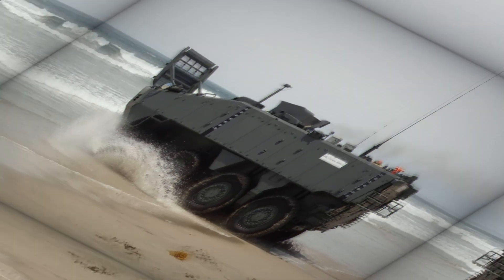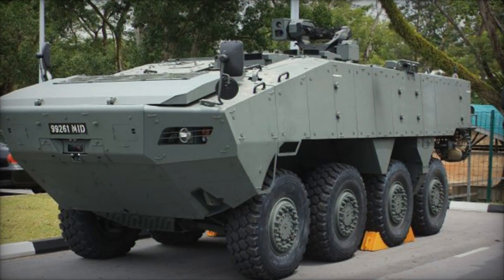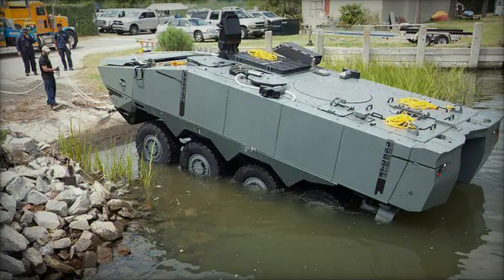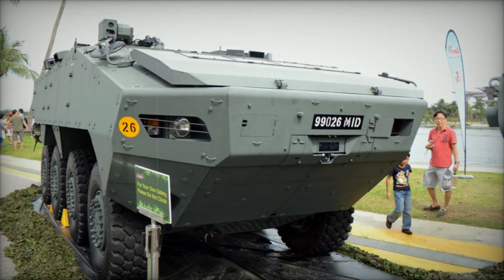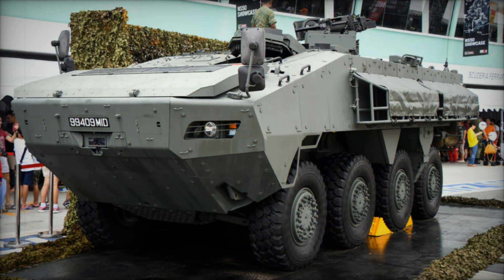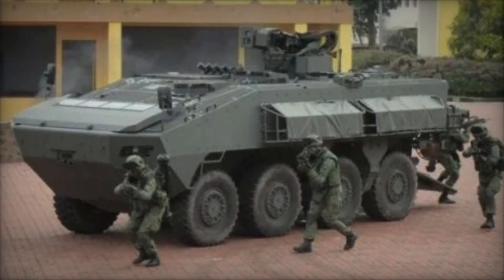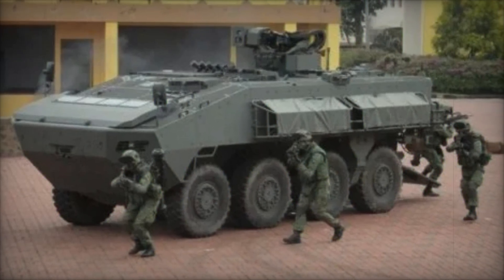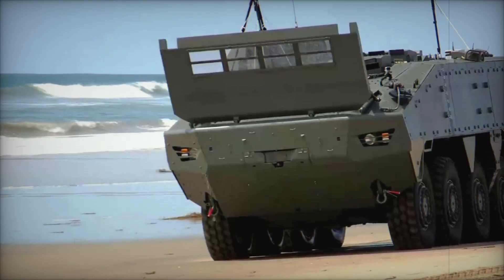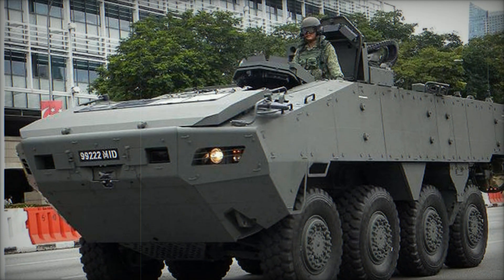In terms of armament, the Turex is equipped with a CS40 automatic grenade launcher (AGL) and a 7.62 mm machine gun in a coaxial configuration, integrated into a remote weapon station (RWS), so the crew can operate them from within the safety of the vehicle. Additional machine gun mounts on the rear of the hull allow for 360-degree defense, and the vehicle's design also allows for the use of personal weapons, further enhancing its defensive capabilities.